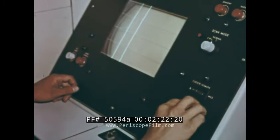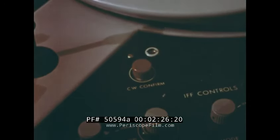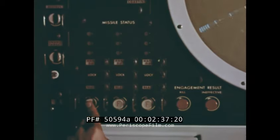When a target is sighted by radar and identified as such in the battery control center, it is assigned to a firing section by a tactical control officer. The target is then tracked automatically by the radar and launcher. When the target is within range of the missile, the fire control operator presses the fire button and the missile is launched. Once in the air, the missile homes on the target despite any attempts to escape.